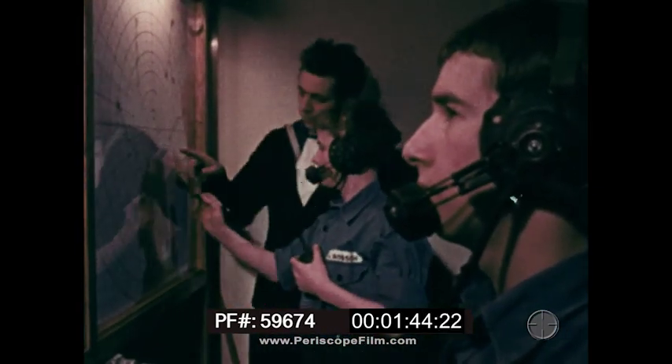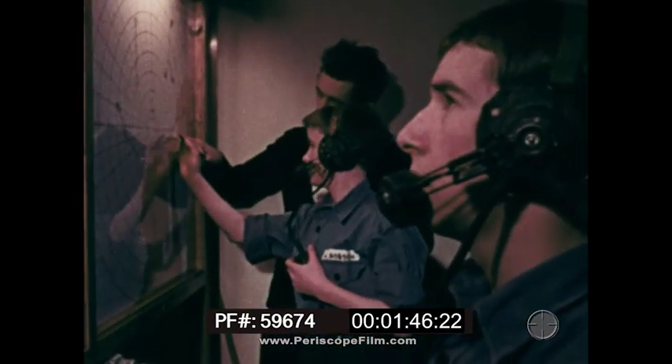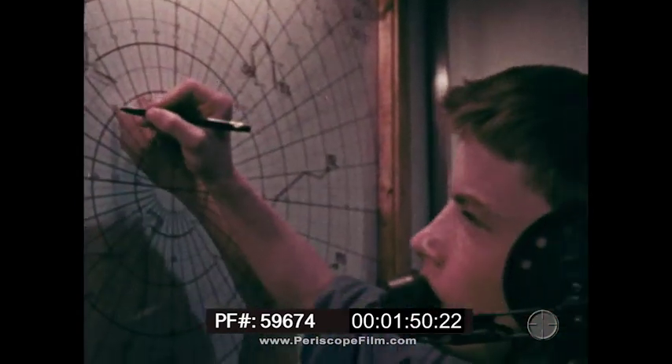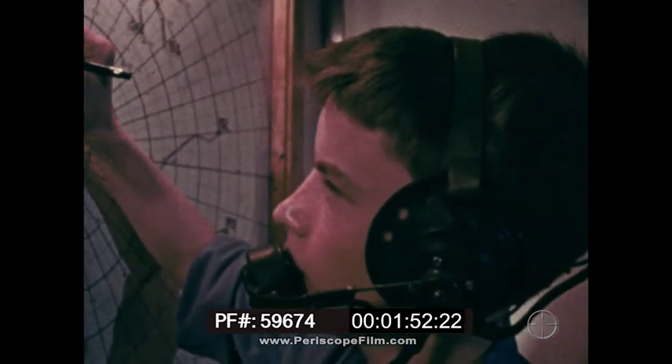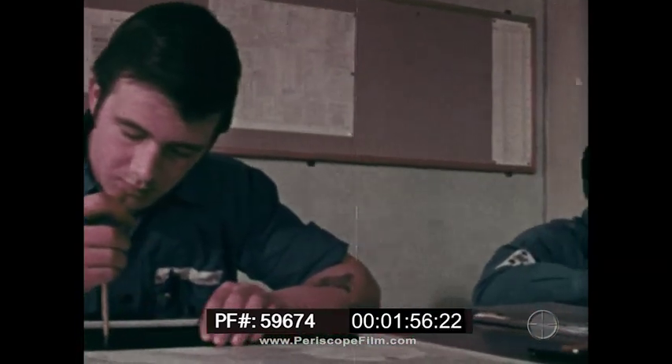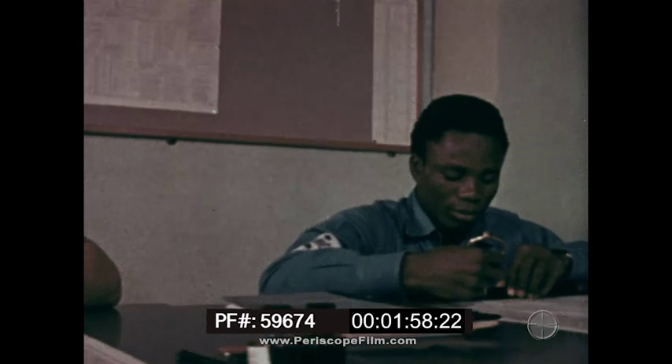When you start, you call the radar plot basic. You're learning the fundamentals of radar and operations room technique. I'd been in the Navy only a matter of months when I came to Dryad. At 17 and a half, I was earning more than most of my mates in Civvy Street.